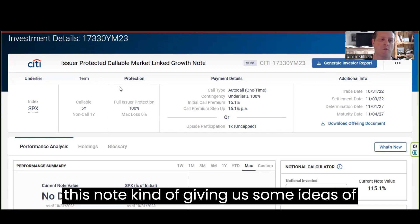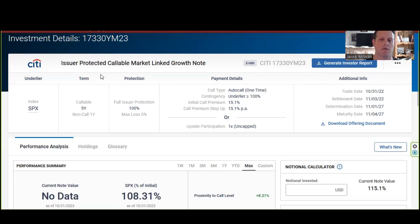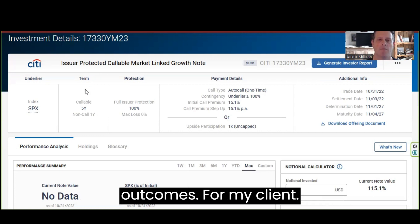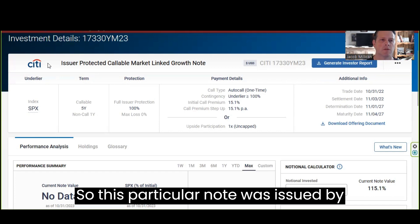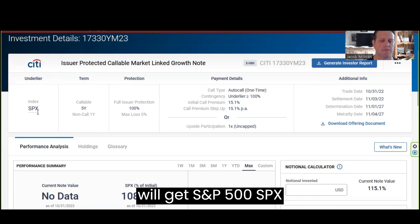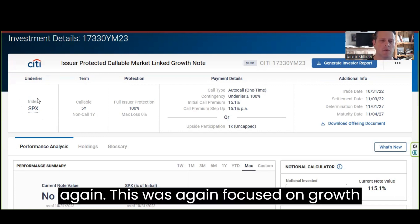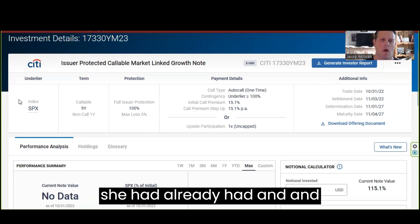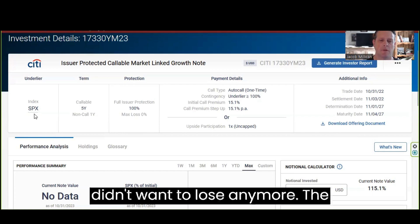So to walk through this note and give you some ideas of how this was structured and the outcomes for my client — this particular note was issued by Citibank. The underlying index was the S&P 500 (SPX), focused on growth and the stock portfolio that she already had and didn't want to lose any more.